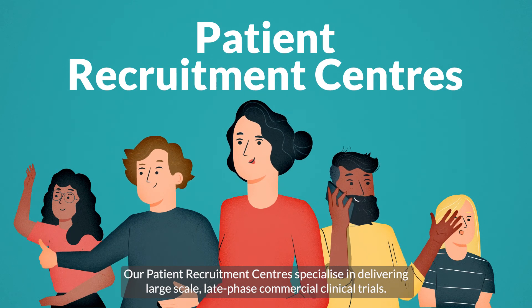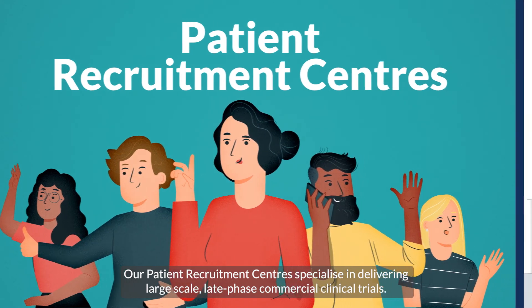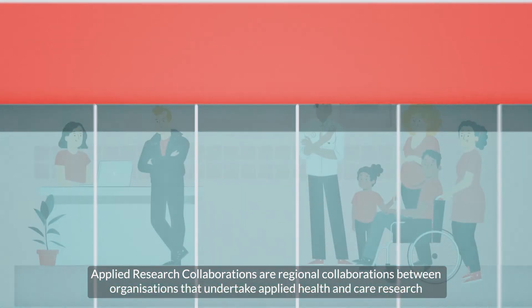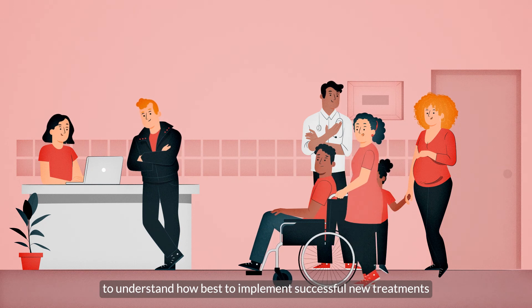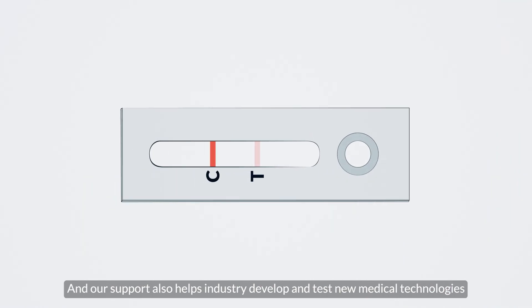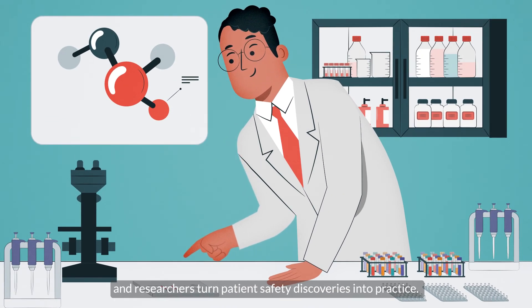Our patient recruitment centres specialise in delivering large-scale, late-phase commercial clinical trials. Applied research collaborations are regional collaborations between organisations that undertake applied health and care research to understand how best to implement successful new treatments in the health and care system at a local and national level. Our support also helps industry develop and test new medical technologies and in vitro diagnostic tests, and helps researchers turn patient safety discoveries into practice.